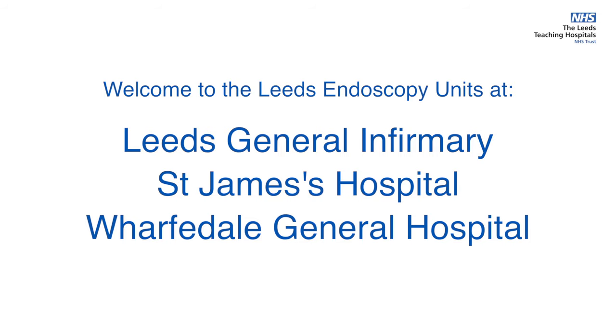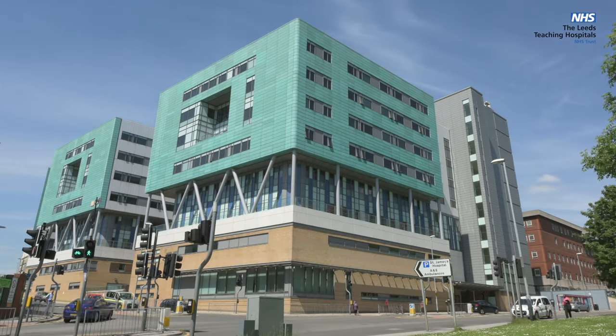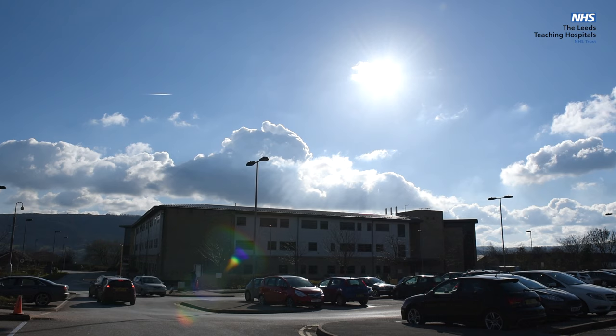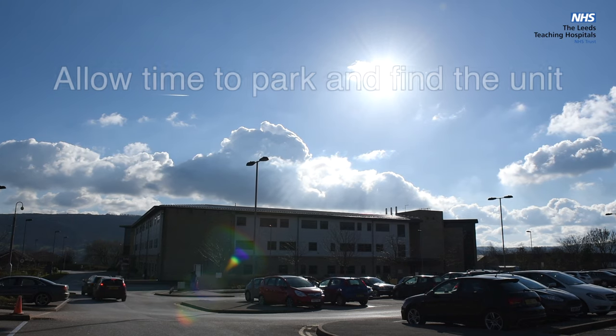Welcome to Leeds Endoscopy Units. We have three endoscopy units in Leeds, so please check your appointment letter to confirm which unit you will be having your procedure in. We suggest arriving in good time to allow time to park and find the unit.